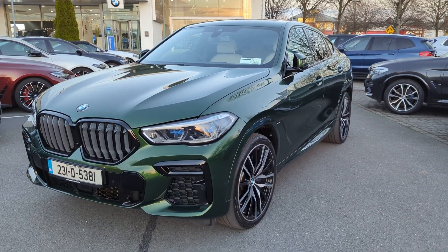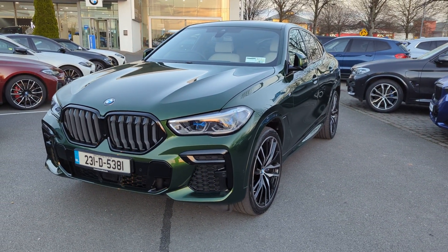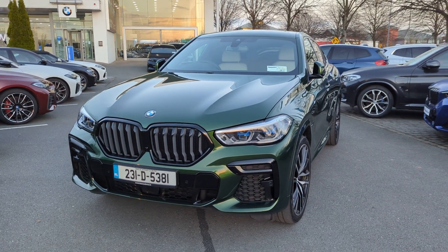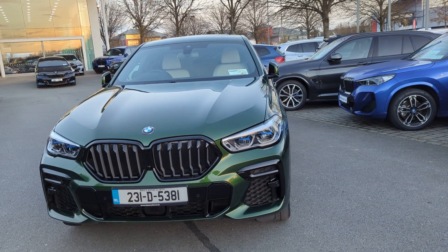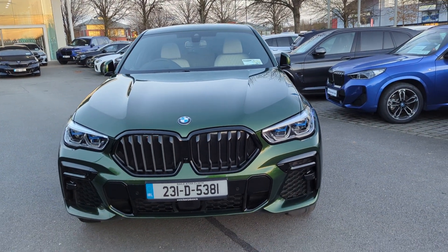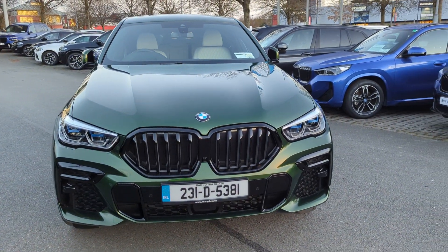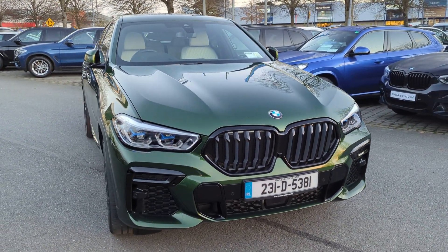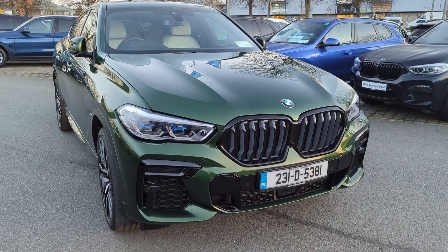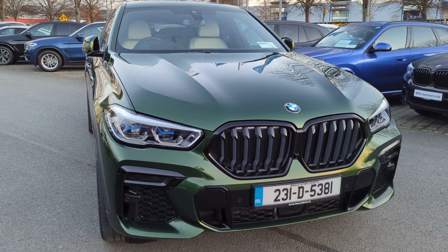Hello everyone, here from Curious BMW N Mini in Little Island, County Cork. I'm here with this beautiful 2023 BMW X6 30d in the M Sport Pro package. This finish is the Individual Verde Hermes green color — a beautiful green that really stands out.